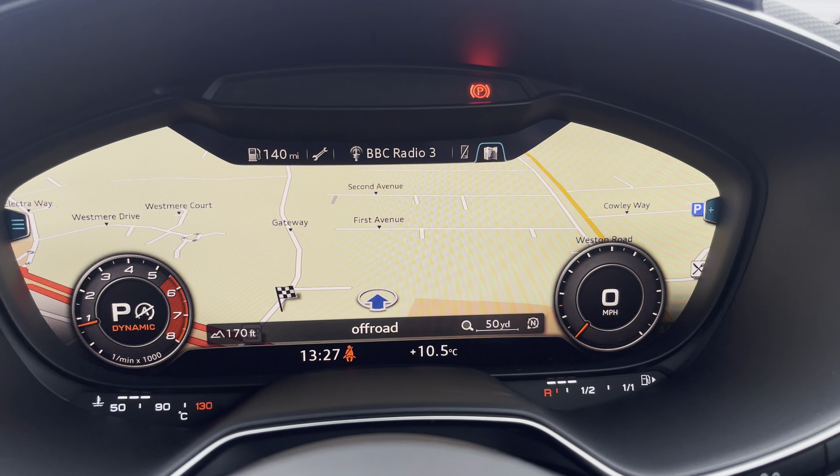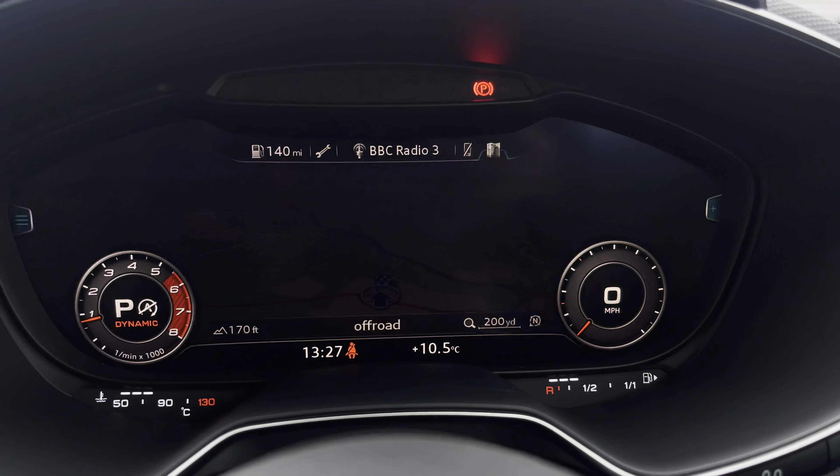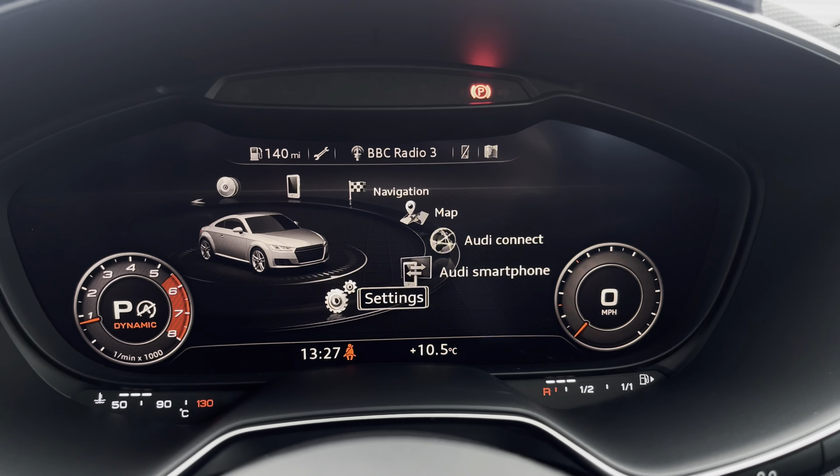We also have the satellite navigation system which, using the centre console controls, you can easily zoom in and out of the maps and it provides you with quick and easy A to B route guidance. You can also connect your smartphone via the USB port for the use of Apple CarPlay and Android Auto. Front and rear parking sensors are also fitted to alert you of objects close by.